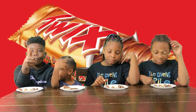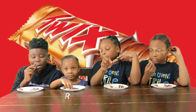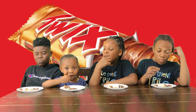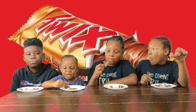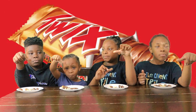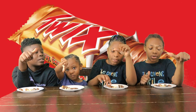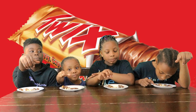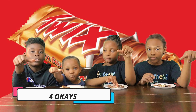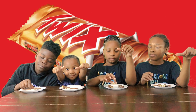Alright, the next one we're going to be trying is the peanut butter Twix. It's okay. Does it taste peanut buttery? Mm-hmm. So what did you think, Honesty? It's okay. So we have one thumbs down from Yara and four okays across for the peanut butter Twix.